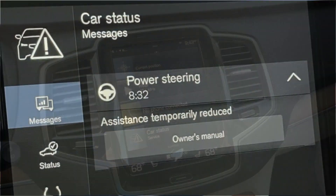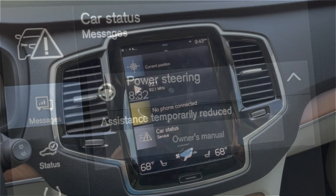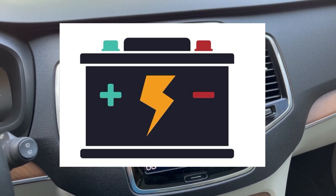If you receive this warning message on your Volvo that your power steering assistance is temporarily reduced, most likely the culprit is the 12-volt starter battery voltage being low.